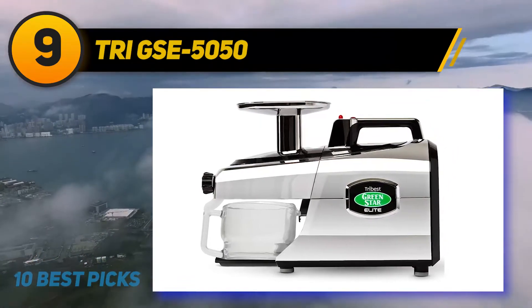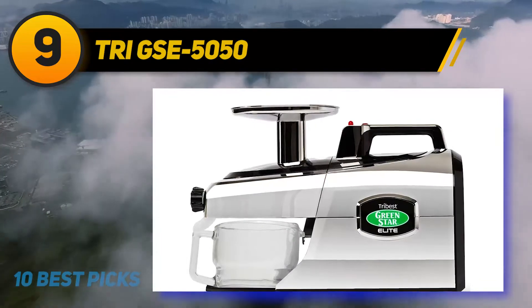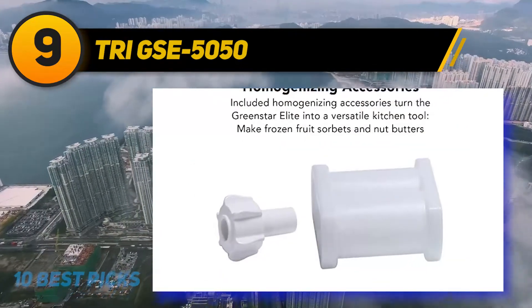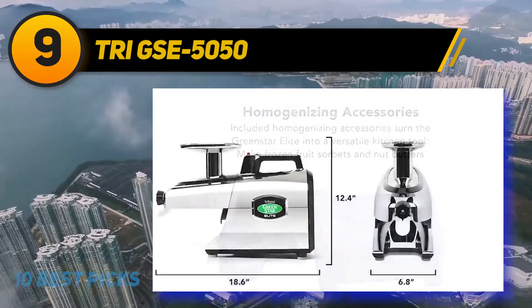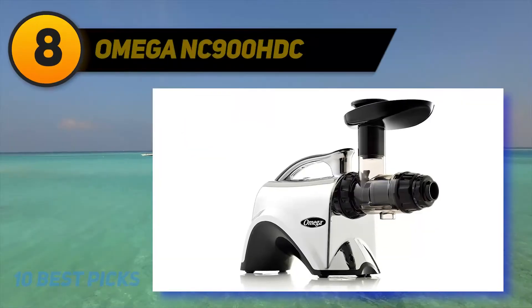It also has automatic pulp ejection to separate juice and pulp. Not only does it have versatile applications, but this juicer also comes with necessary accessories including a cleaning brush, screens, and a mochi maker. Therefore, if you own this machine, you can make more healthy dishes for you and your family to enjoy.